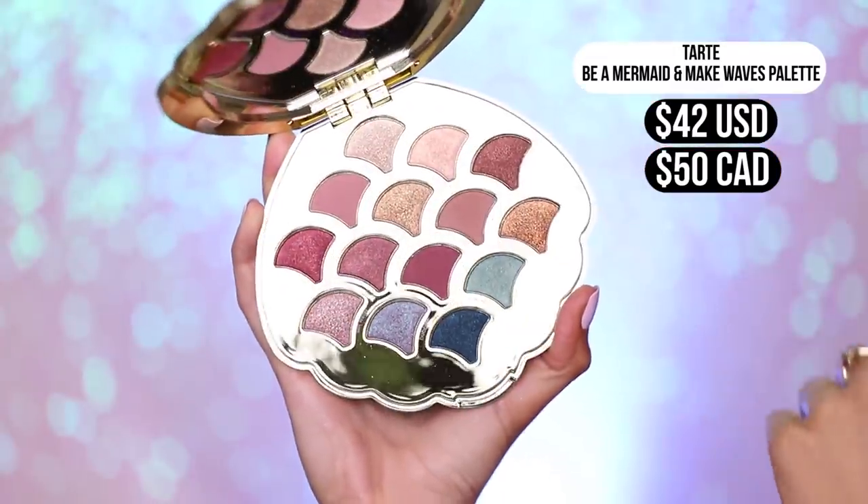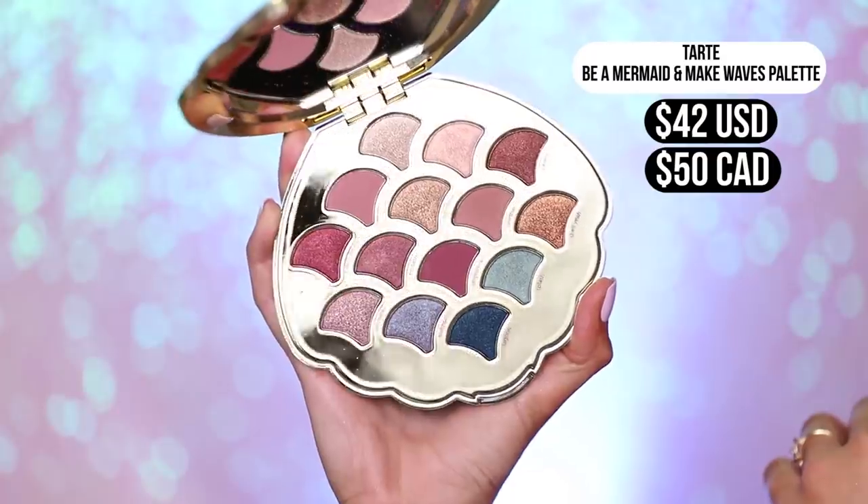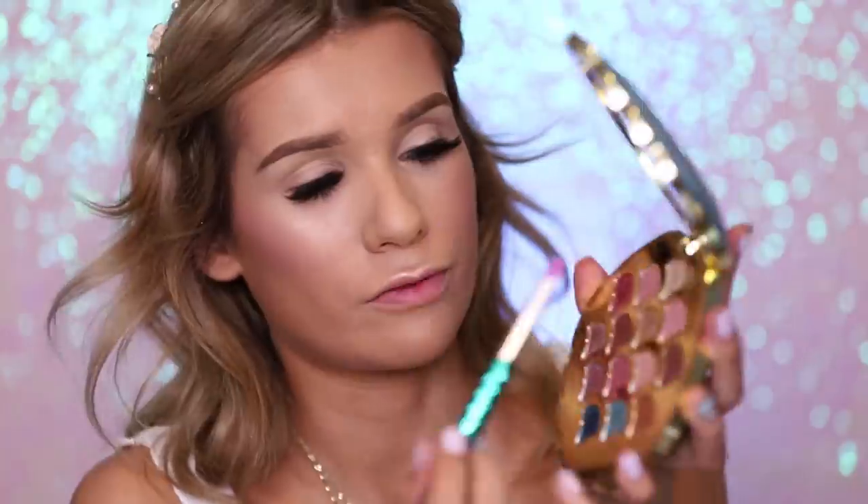Next up we have their eyeshadow palette from the collection in beautiful seashell packaging. Fun fact — Sylvia as a child could not differentiate S and SH sounds. Anyway, the seashell packaging is so cute, kind of iridescent and honestly really gorgeous. It's got 14 shades total — a mixture of matte and shimmers, mostly shimmers — and the shades are actually really pretty and fun. You've got colorful shades but it still looks wearable. This palette won't scare you away if you don't like too much color because there are still really wearable shades.